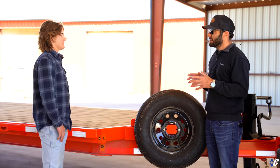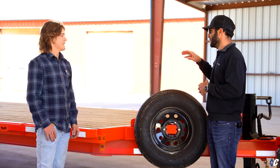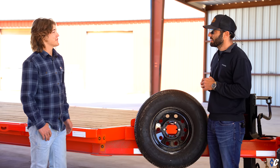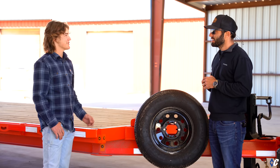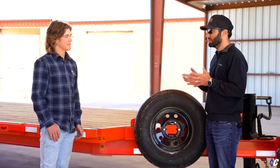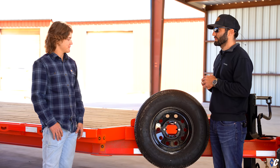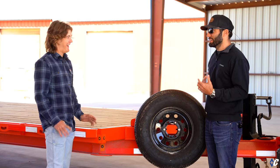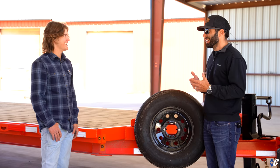As for what's next — Zach is heading to the University of Mississippi to get a business real estate degree. He wants to do property development and own his own company. So no metal fabrication or engineering for now — though when asked about coming to work at Diamond C, he said never say never.